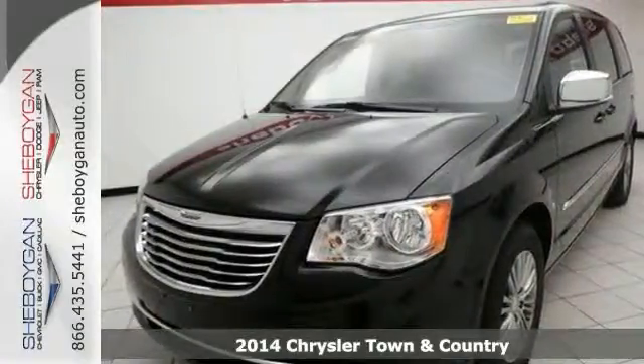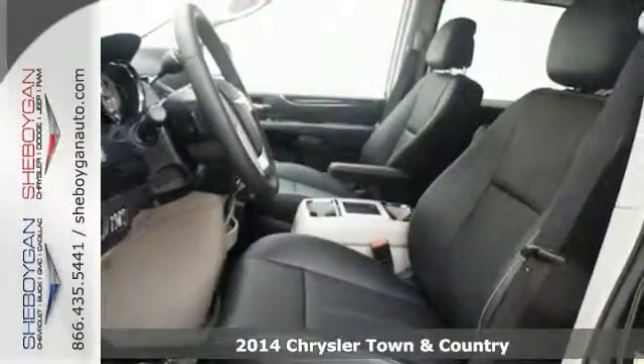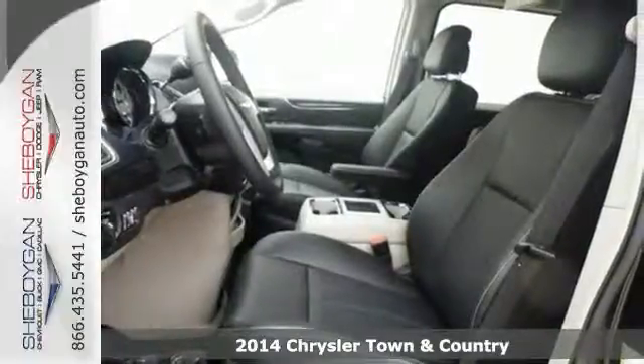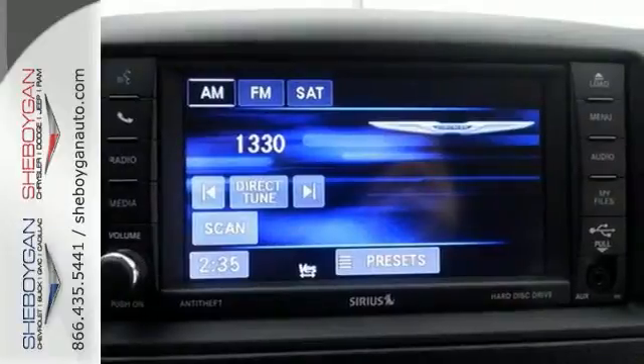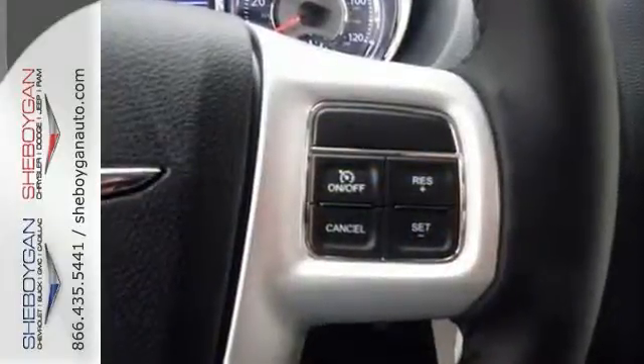It's a 2014 Chrysler Town & Country Touring L. You'll love to tour the country in this minivan. It has Bluetooth, CD player, steering wheel audio controls, and universal garage door opener.